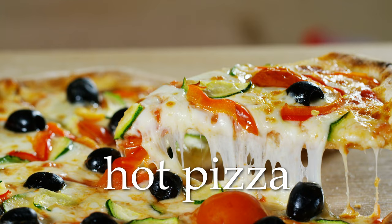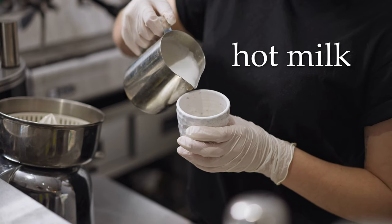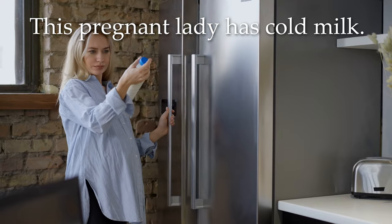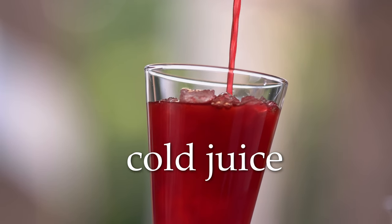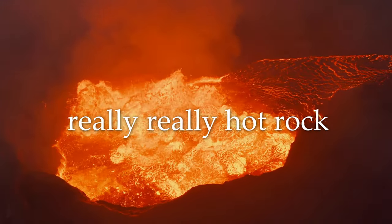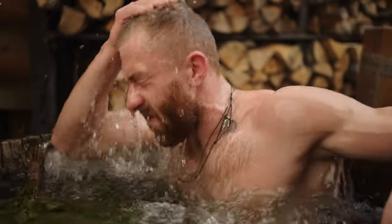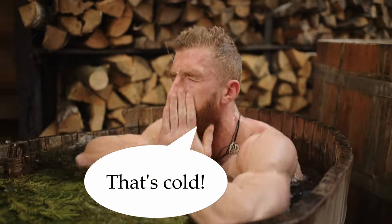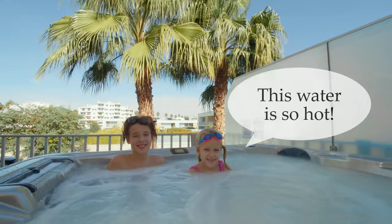Hot pizza. This kid is eating cold pizza. Hot milk. This pregnant lady has cold milk. Cold juice. Very, very hot rock — or really, really hot rock. That's cold. This water is so cold. This water is so hot.